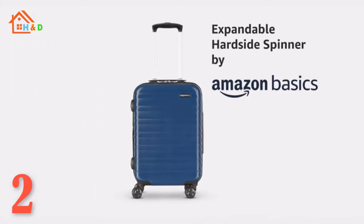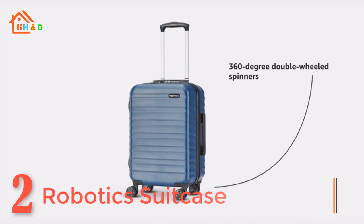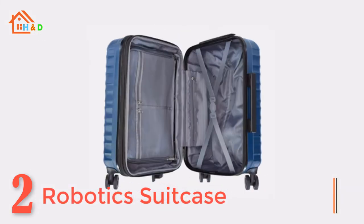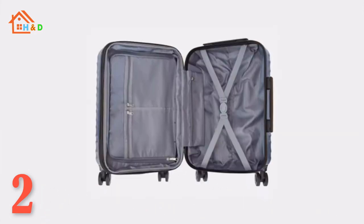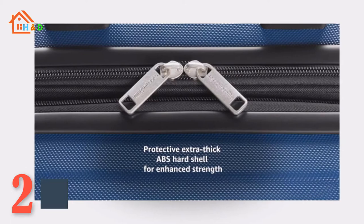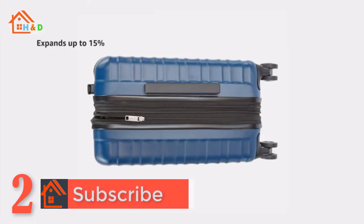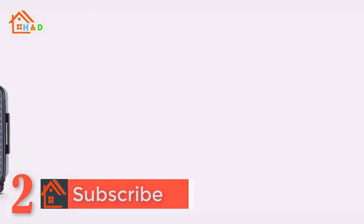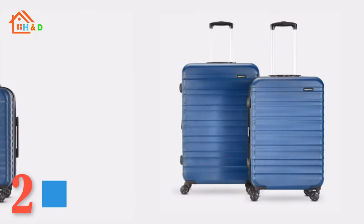At number 2 we have the best robotic suitcase. The hardside spinner luggage suitcase is great for work travel, weekend getaways, or as international carry-on. It features a protective extra thick ABS hard shell and a scratch-resistant black finish. Four double spinner wheels ensure smooth rolling mobility in any direction, with a fully lined 150D polyester interior organizer with divider.